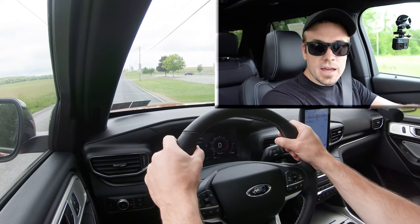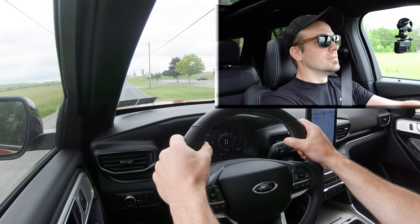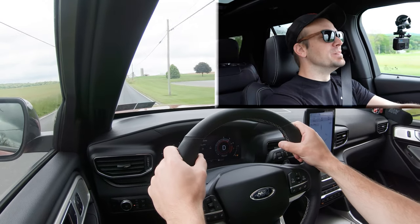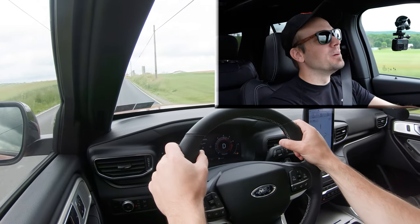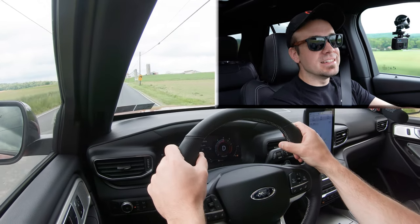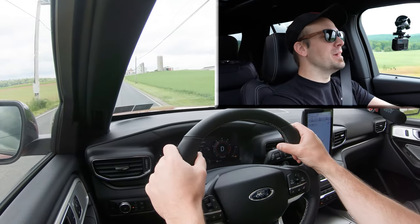Here she is — in three, two, one... take off! Oh my gosh. Wow, you really get up to speed before you even know it. This is ridiculous acceleration for an SUV — no issues merging onto the highway. That was quick, that was fun.